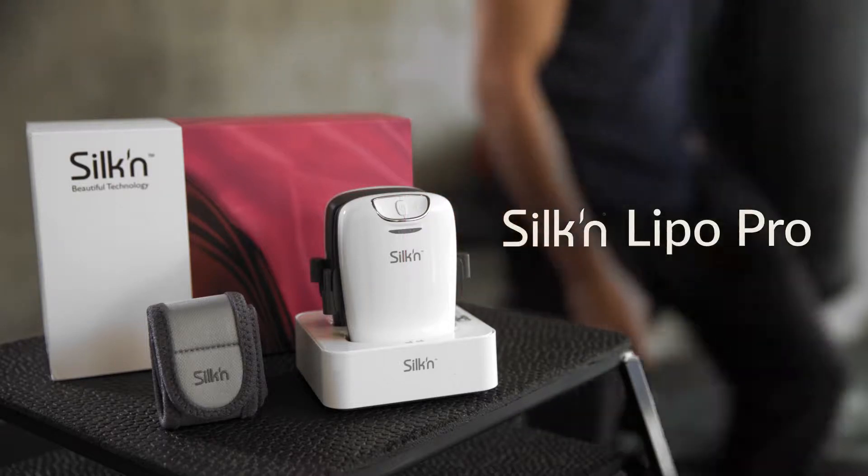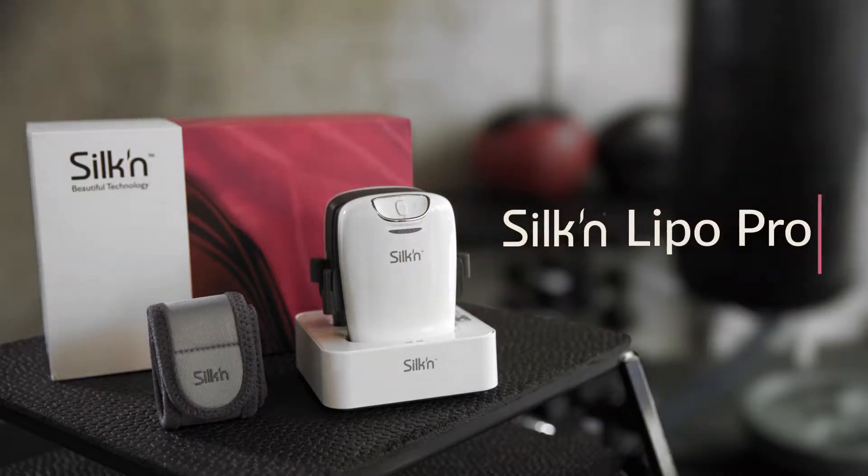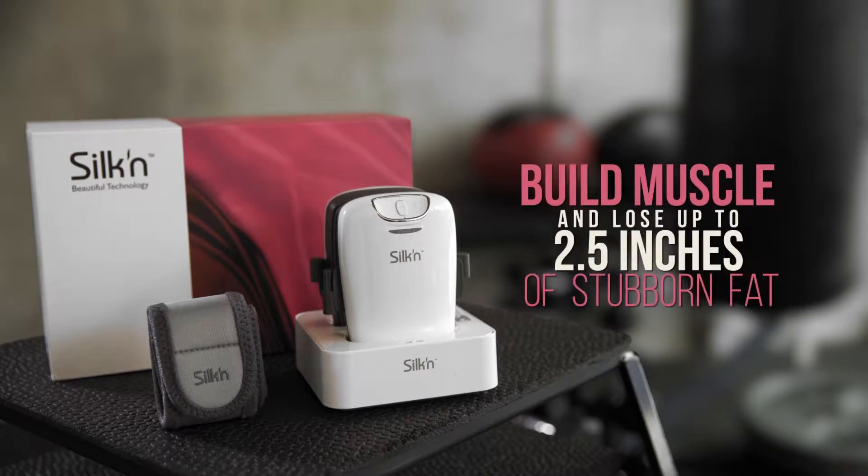Meet Silken LiPo Pro, the first home-use targeted body sculpting device that helps you build muscle and lose up to two and a half inches of stubborn fat in only nine weeks.